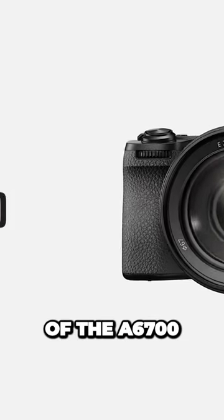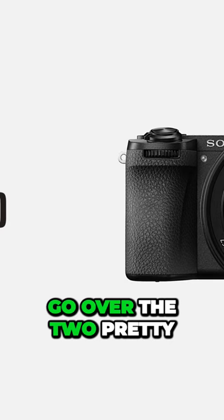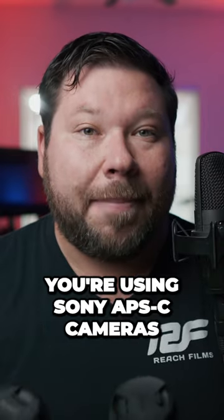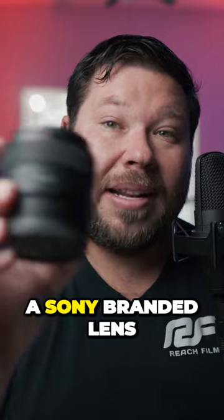With Sony's recent release of the a6700, it seemed like the perfect time to go over the two most important budget lenses to have if you're using Sony APS-C cameras. I have the 11mm, which is a Sony branded lens right here.